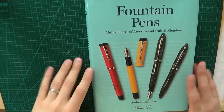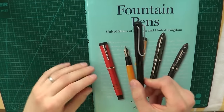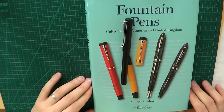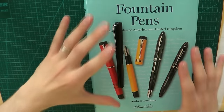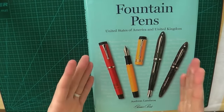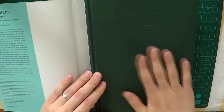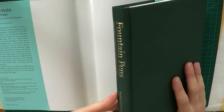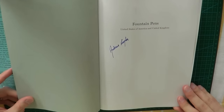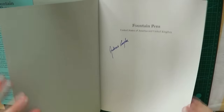Let's have a look at Fountain Pens of the United States of America and United Kingdom. I have a Lamy Safari here so you can see the approximate size of the book. As a lover of books, I think this is a very attractive book, not just for the contents but also the way it's made. What you're buying is a hardback with a linen cover, which is very attractive. Also, what you'll be buying is a special limited edition, actually signed by Andreas Lambrou.